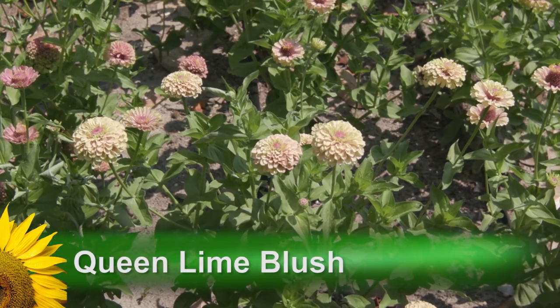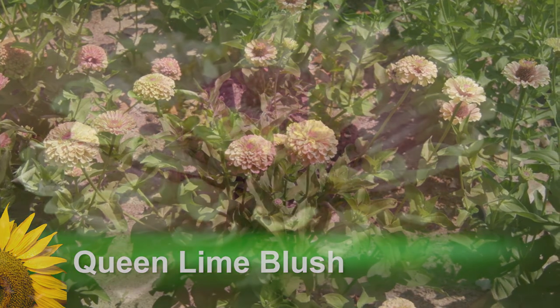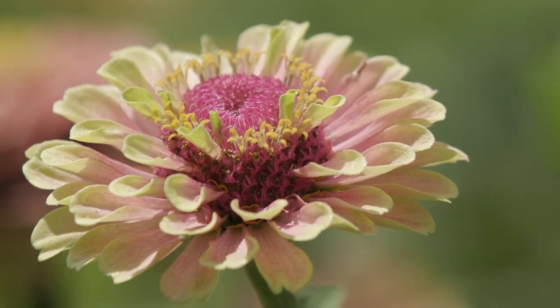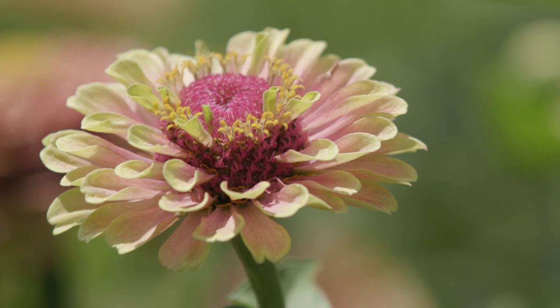A nice companion to Queen Lime is Queen Lime Blush Zinnia. The large, up to three inch dahlia-shaped flowers display an incredible lime green to red ombre shading with red centers.